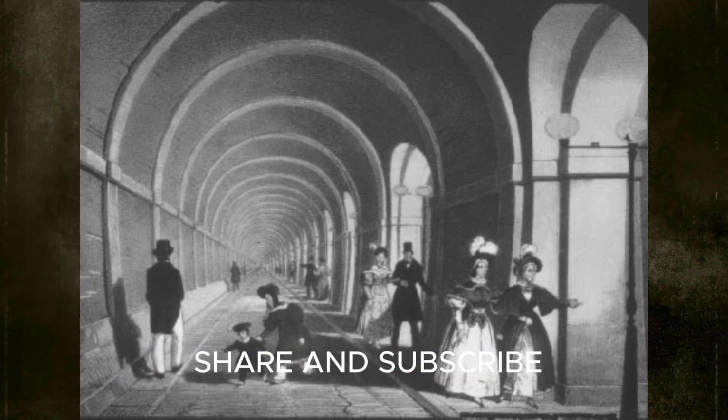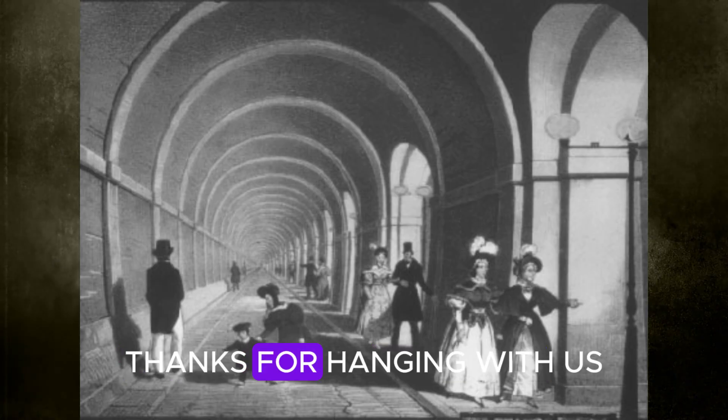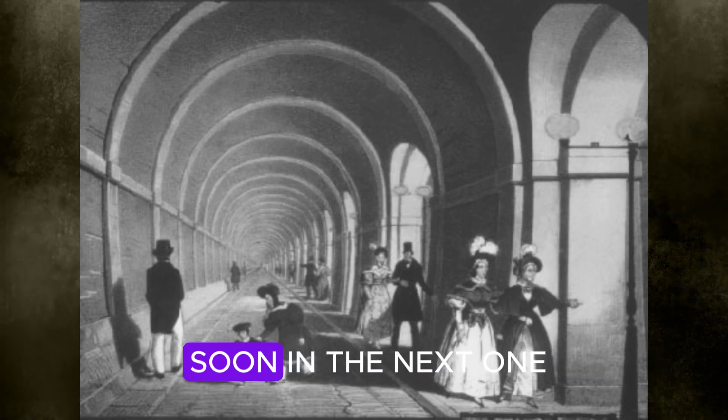If you've enjoyed watching this video, be sure to like, share, and subscribe. Thanks for hanging with us, and we'll see you soon in the next one.